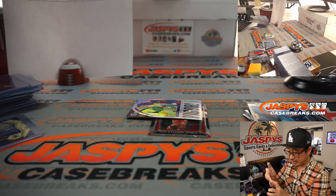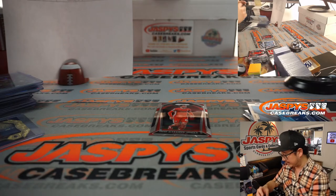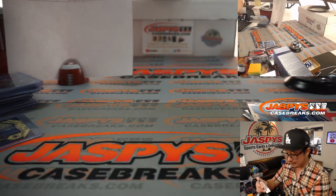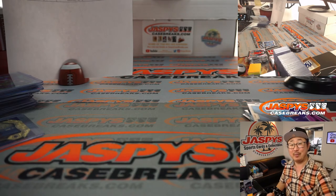Pretty fun break, ladies and gentlemen. We've got another two boxes in the store — check it out on jazbeescasebreaks.com. And we'll pop open some more footy with you next time. I'm Joe, I'll see you for the next one. Bye-bye.